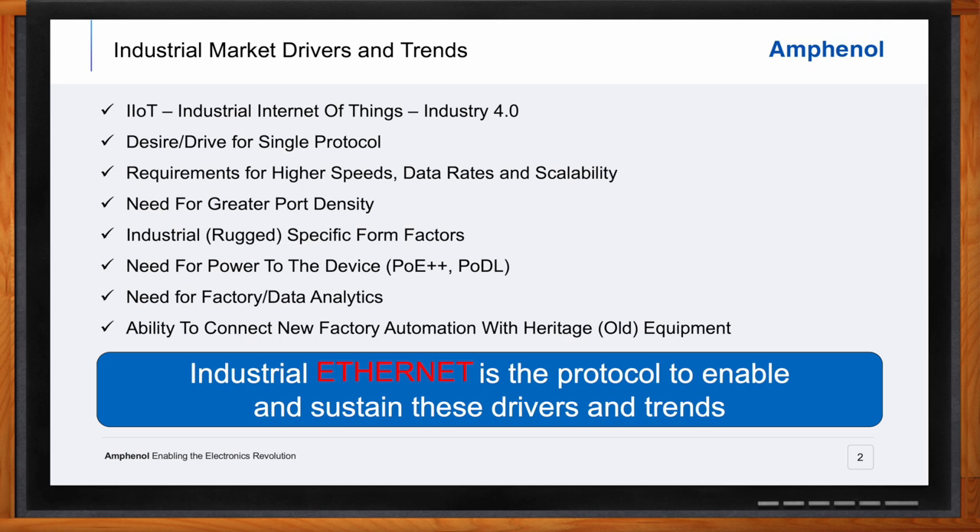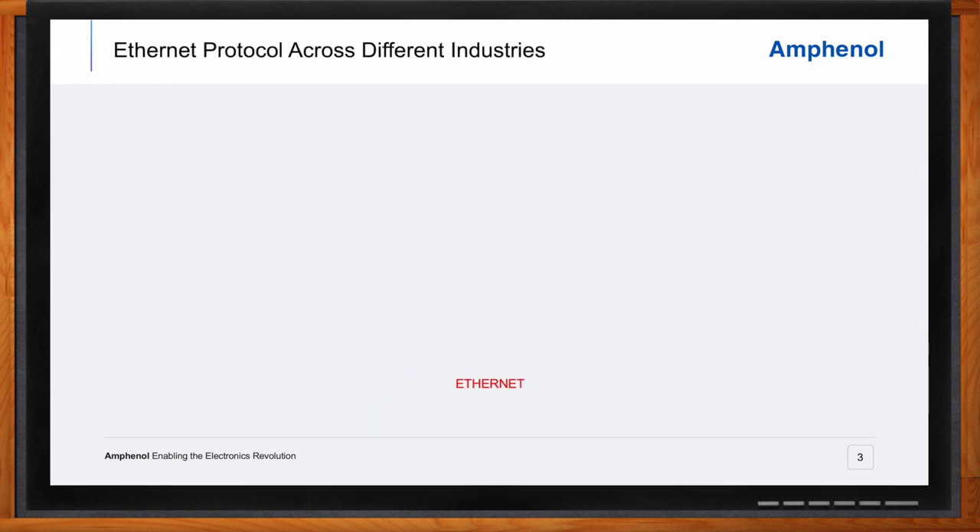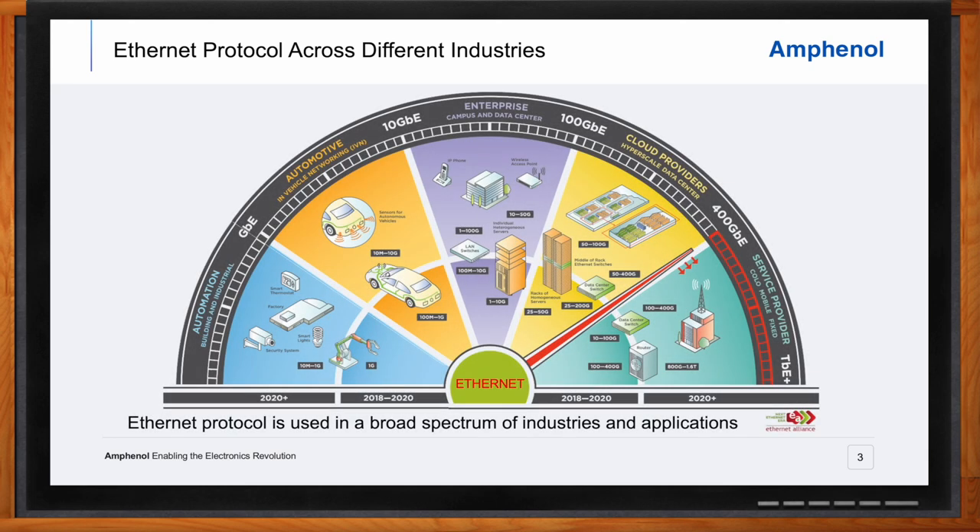Ethernet protocol varies across different industries. There are a number of different types of Ethernet, with various flavors based on operating speed and the type of media being used, but all versions of Ethernet are compatible with each other. Ethernet is being used across a wide spectrum of industries and is rapidly being adopted as the protocol of choice in industrial automation systems. Ethernet was invented in 1973, and the first published standard in 1980 provided 10 megabit performance. Since then, standards have covered bandwidth growth to 100 megabit, 1 gig, 10 gig, and 40 to 100 gigabit Ethernet, with evolution for 200 and 400 gigabit Ethernet now unfolding.